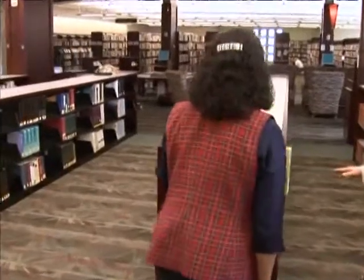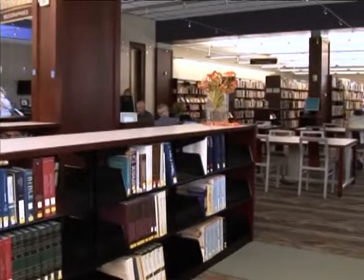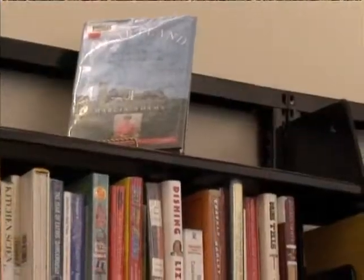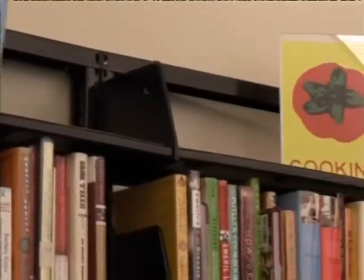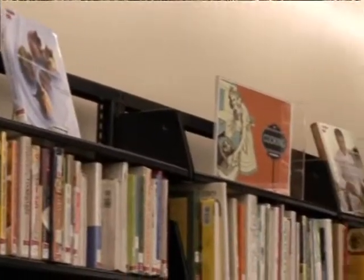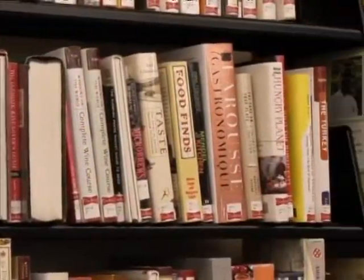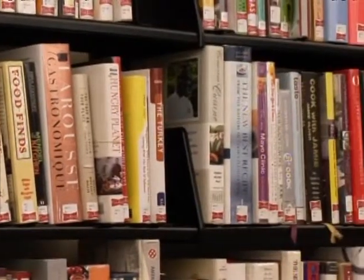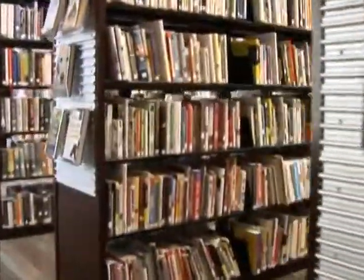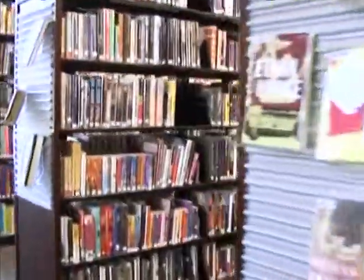This is the reference collection - books that can't be checked out but can be used for research. One of the interesting things that we've done in the Franklin Library is that most people are familiar with the Dewey Decimal System, which we still use, but we've also broken it down into neighborhoods: a cooking neighborhood, memoir neighborhood, politics, and the environment. It's more of a bookstore concept rather than just the standard library arrangement.